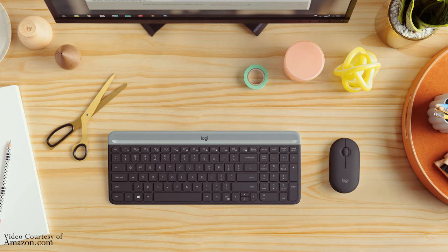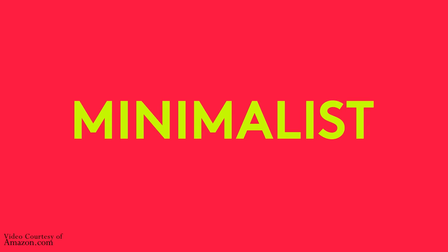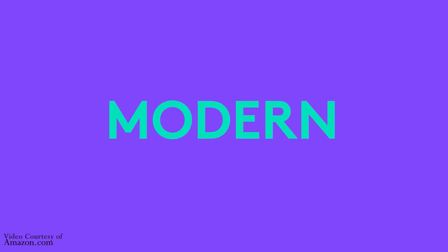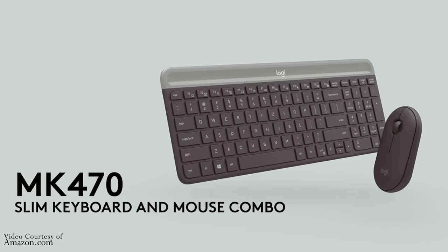The fifth gadget on our list is a Bluetooth keyboard and mouse. A Bluetooth keyboard and mouse can help you be more productive and comfortable when working on your laptop, or even relaxing on your bed and watching movies. Since Logitech is my go-to for keyboards, I recommend the Logitech MK470 slim wireless keyboard and mouse combo. For longevity and convenience, you can get this on Amazon for just under $50. Make sure to check the used section for an even better deal.